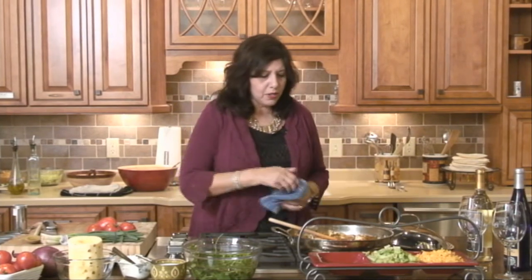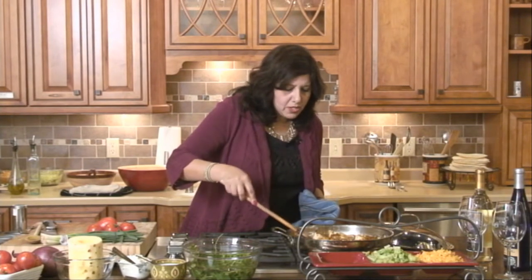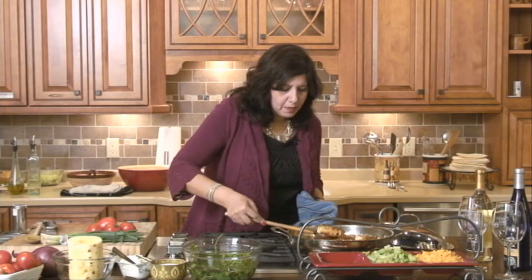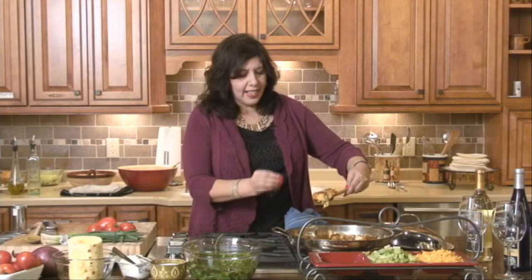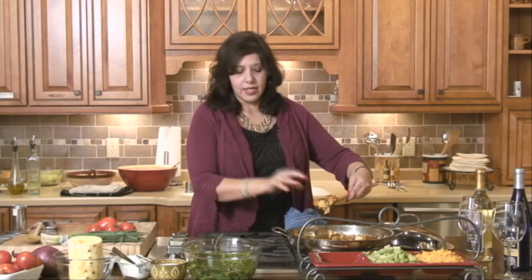Welcome back to White Jasmine Everyday Cooking. We are almost there. I want to show you the fish — it's been cooking for just maybe seven minutes or so. Just check out the texture. Look at the fish. It looks happy, it looks beautiful. It's all together and there's a lot of flavor around it, and that's what you want.